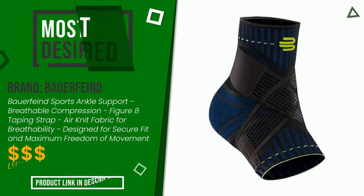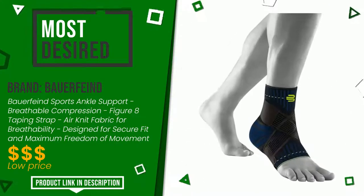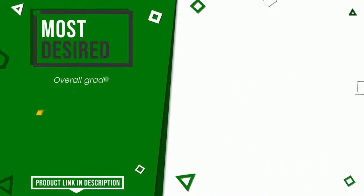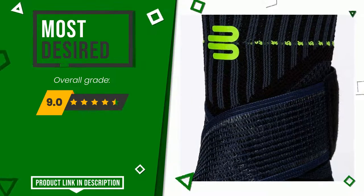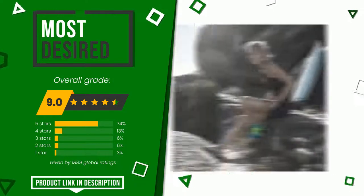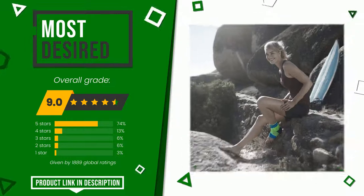Bauerfeind, with this item, was awarded a final grade of 9 out of 10. It currently turns out to be the most desired. It turns out to be a more than good solution with excellent performances, and as evidenced by the reviews, it is highly regarded by users who have already purchased it. At the bottom of the description of this video you will find the link to get more information or see the updated price of this product.